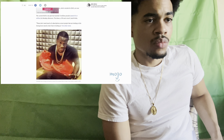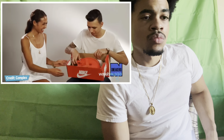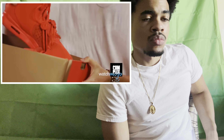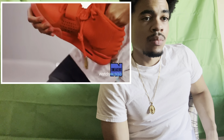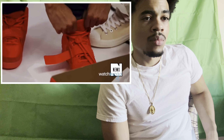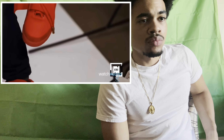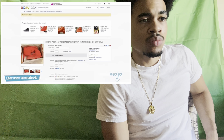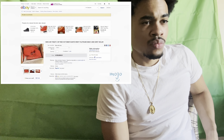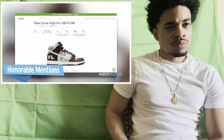Number two: Nike Air Yeezy 2 SP Red October. Though the collaboration between Nike and Kanye West was short-lived, it produced some of the most sought-after sneakers in athletic wear. Bright red and never released in retail stores, the Red October models have not been restocked since 2014 — they sold out in seconds. Nowadays they regularly sell for between $5,000 and $7,000, but have gone for $10,000 to $20,000 on numerous occasions. These Yeezys are off limits except to the most diehard sneakerheads.